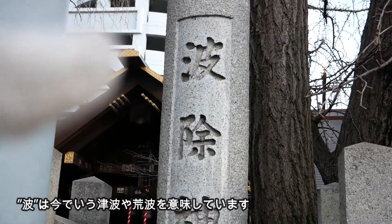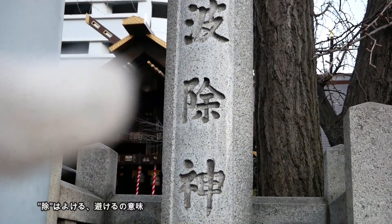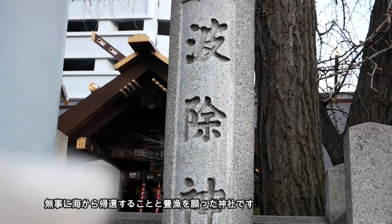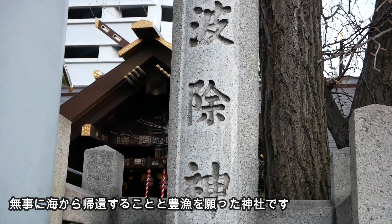The first character, 'Nami,' means rising waves, and the second character, 'Yoke,' means avoid. So this is a shrine to avoid rising waves.